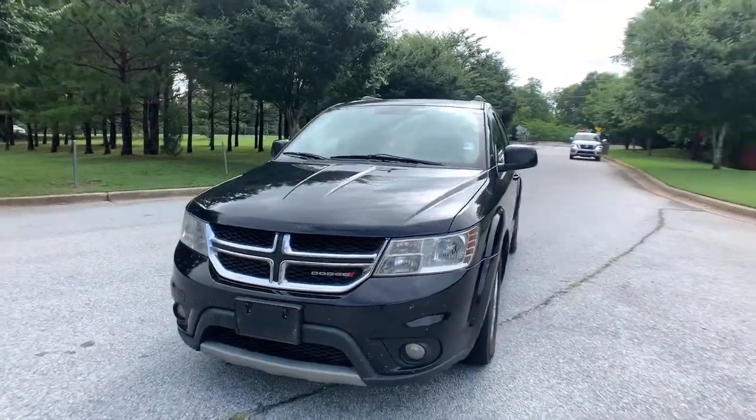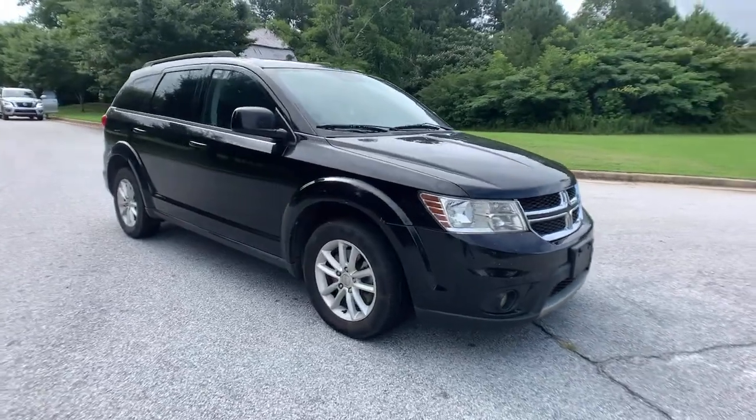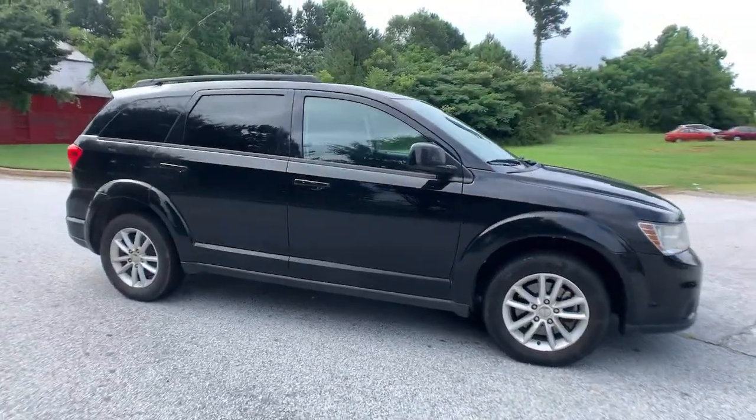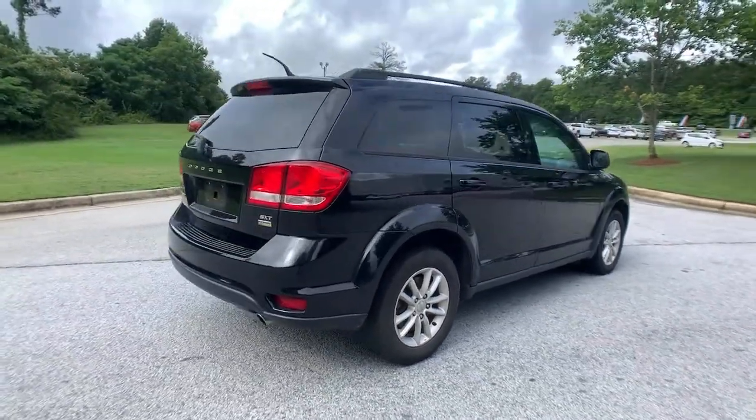Get a feel for the 2016 Dodge Journey. This vehicle still has fewer than 150,000 miles on the clock, so it won't last long. Get the features you need and the comfort and style you've been hoping for.